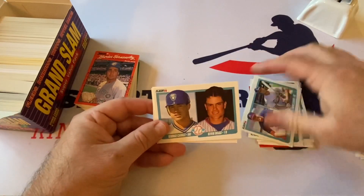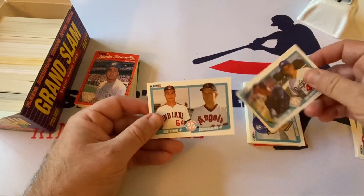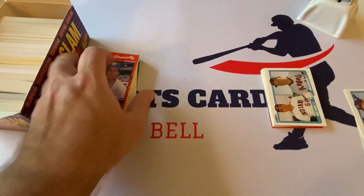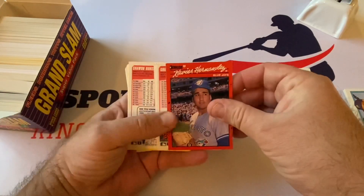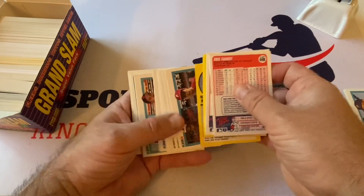Just going through these — Kevin Moss, boy that would have been worth a lot back then. Hopefully we'll do better than that on this box. Xavier Hernandez — goodness gracious, more of the same.